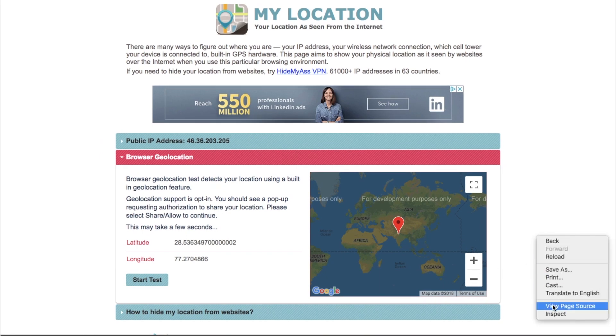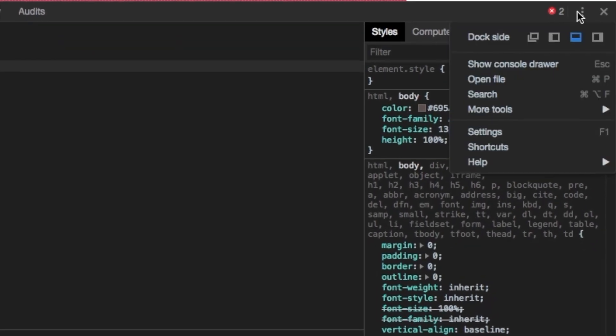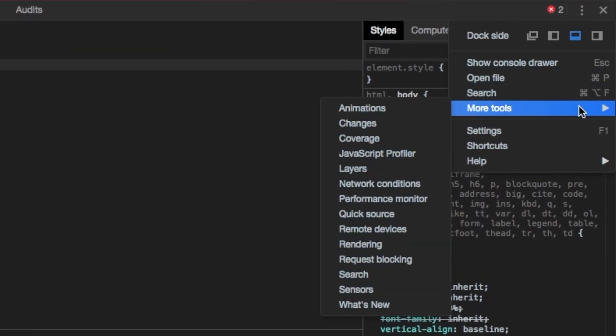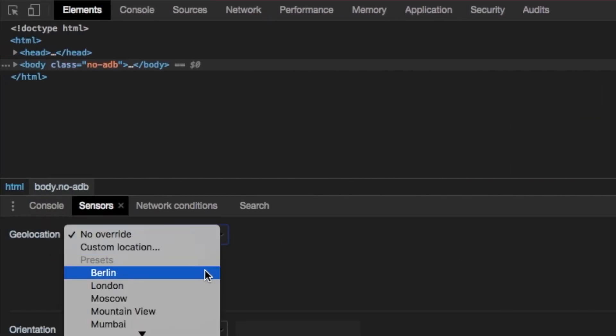To fix that, open the developer console or inspect element by right-clicking on the screen. At the bottom of the panel, press the three-dot button on the top right, and then click on the Sensors option for more. Under Geolocation, select Custom Location.